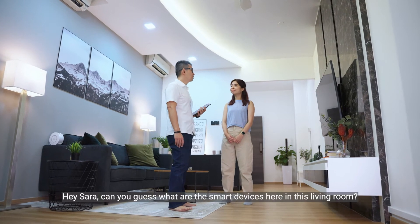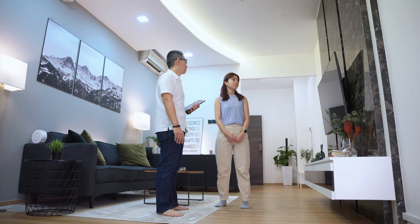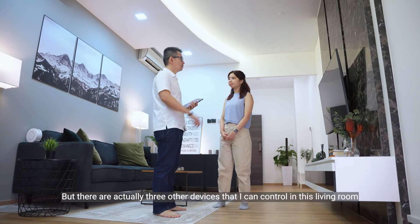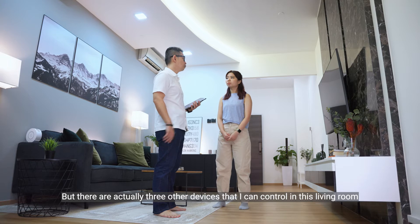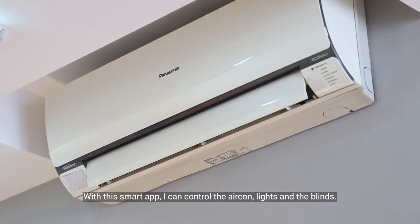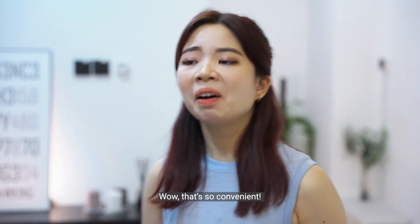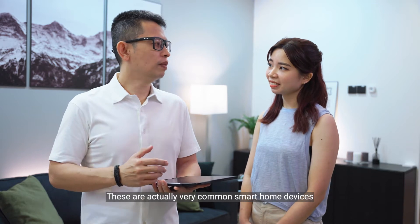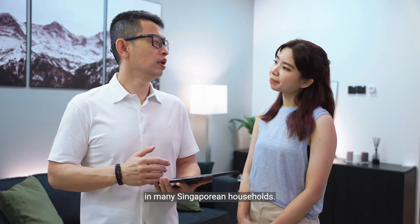Hey Sarah, can you guess what are the smart devices here in this living room? Hmm, the TV? You're right! But there are actually three other devices that I can control in this living room using the smart app. With this smart app, I can control the aircon, lights and the blinds. Wow, that's so convenient! Yes, these are actually very common smart home devices in many Singaporean households.